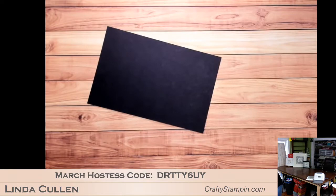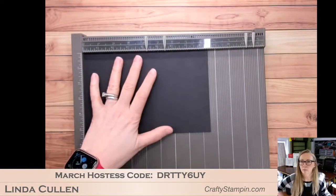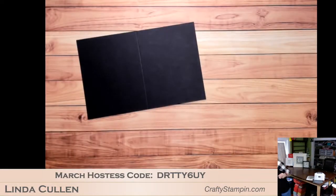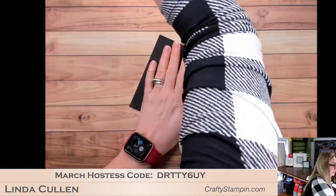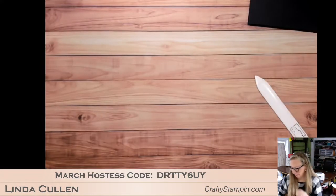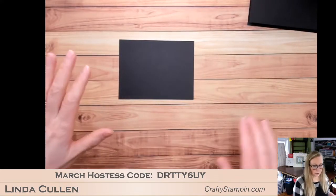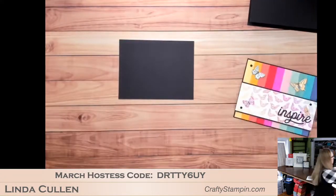Score the basic black cardstock, fold it, and get the bone folder out. There's my card base — I'll put that aside for right now. I'm going to work with just a basic black panel to begin with, and the first thing we're going to do is this rainbow background.